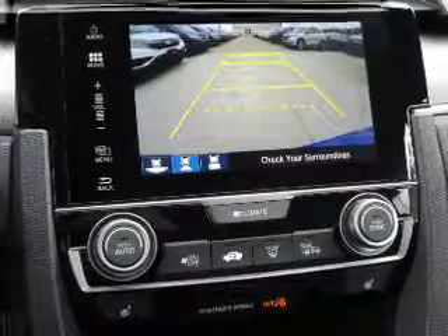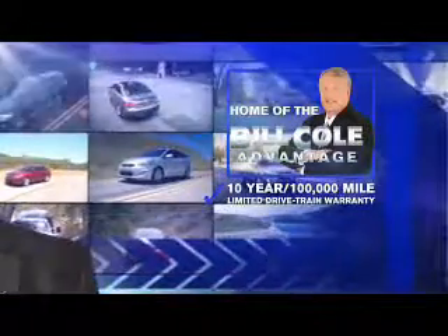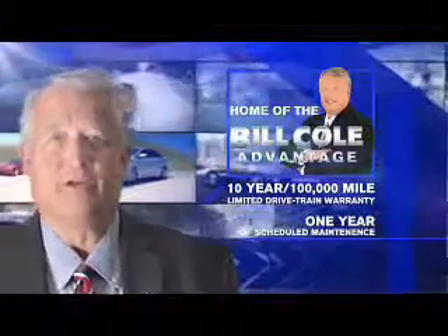Call or click to contact us today. This pre-owned vehicle includes a 10-year, 100,000-mile limited drivetrain warranty and a year of scheduled maintenance.